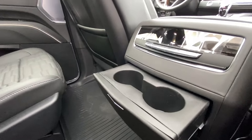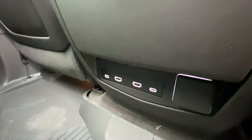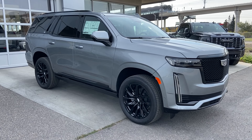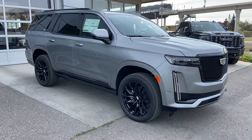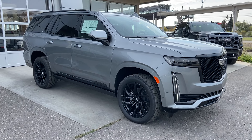Cup holders come out at the press of a button. Just below that, we have two more USB-C charging ports, two HDMI ports, and a 120-volt outlet. Thank you for watching this brief walkthrough on the 2023 Cadillac Escalade Sport Platinum. If you have any questions or inquiries, please contact our sales department.